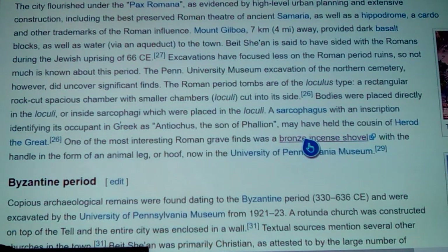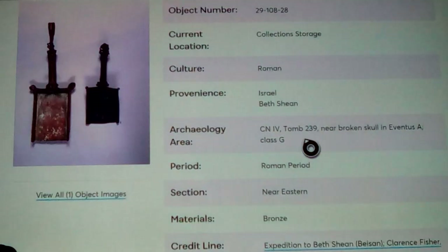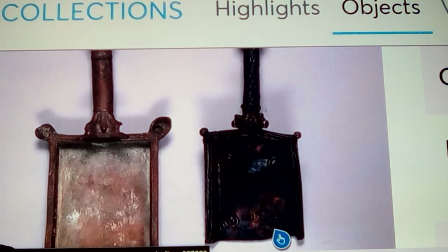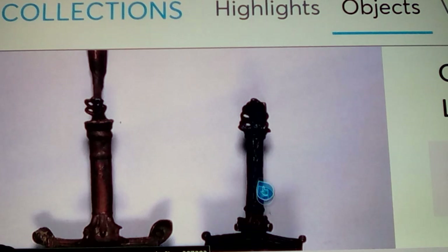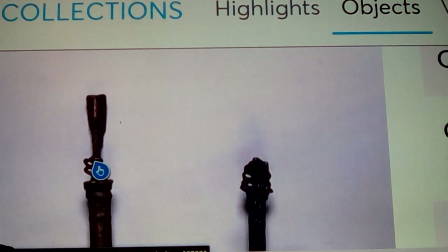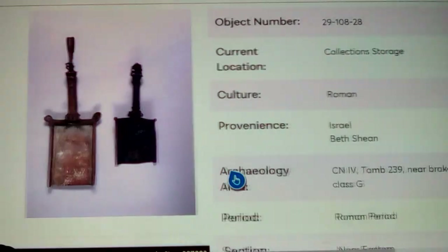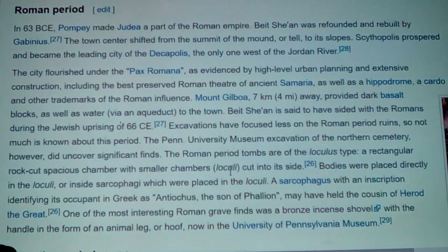One of the most interesting Roman grave finds was a bronze incense shovel with a handle in the form of an animal leg or hoof — now in the University of Pennsylvania Museum. What you find on it are those proto-Indo-European swirl dot-dot-dot patterns, like a five on a dice. It's finely ornate — it almost looks like it has hemp leaves on it. The other one is pretty much solid, almost both looking like they were made out of swords — a sword that broke and they did something else with it. It's a pan made to pick up sacred incense, and the end of it is hoofed like an animal's foot. Kind of odd.